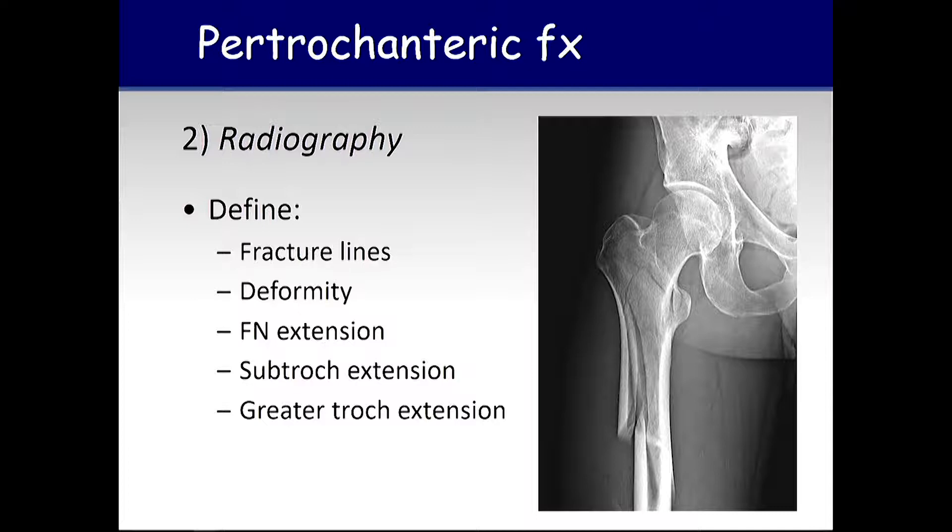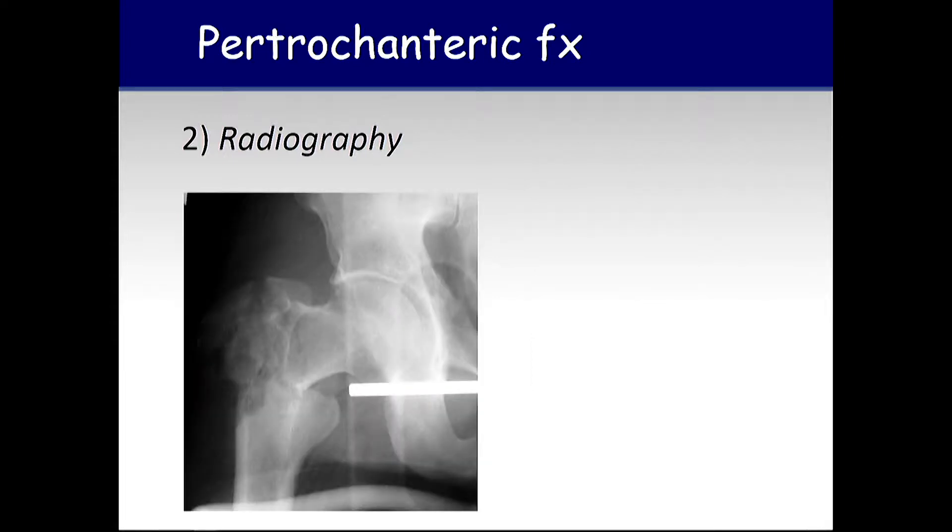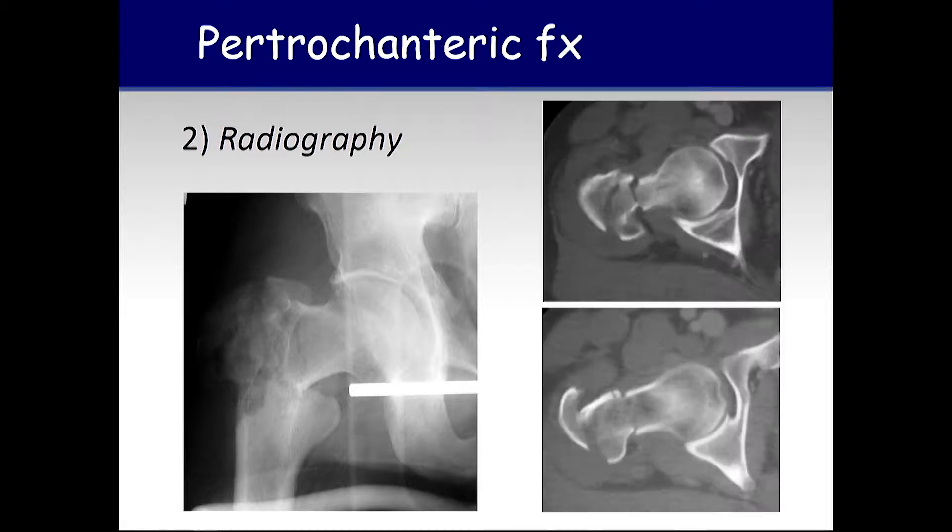Radiography is critical and we want to study these in detail. We want to think about fracture lines, deformity, femoral neck extension, subtrochanteric extension, and greater trochanteric involvement. These are all the things that are going to drive our decision to use a plate versus a nail and our operative tactic for reduction. Sometimes we really can't see well enough on x-rays — usually it's a rotational issue. If we don't understand the fracture, we can get a CT scan. Here's a patient with a comminuted greater trochanter — how proximal does it go into the neck? The CT scan can really help us figure out where to put our clamps and implants.